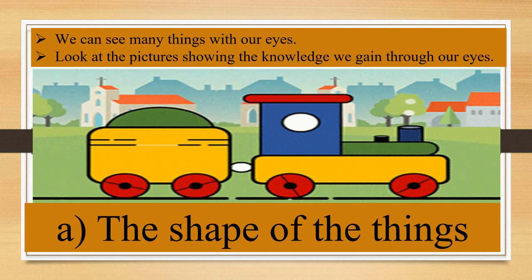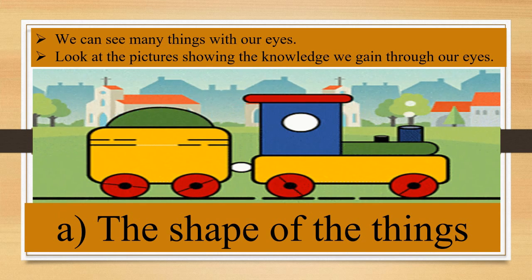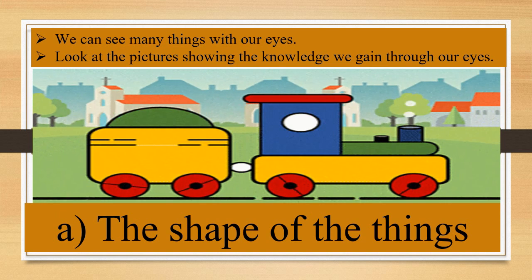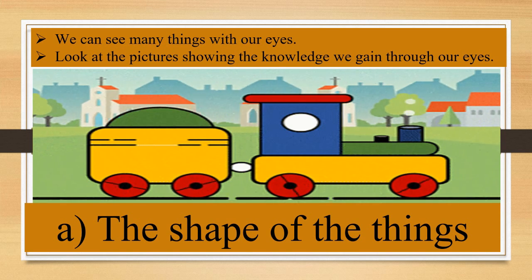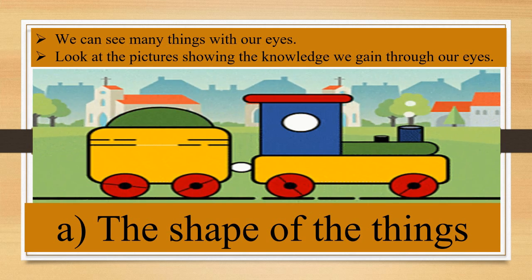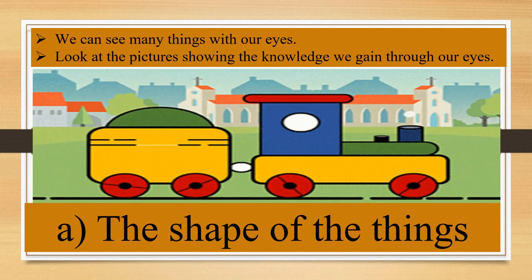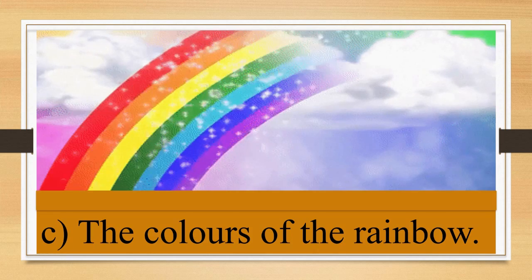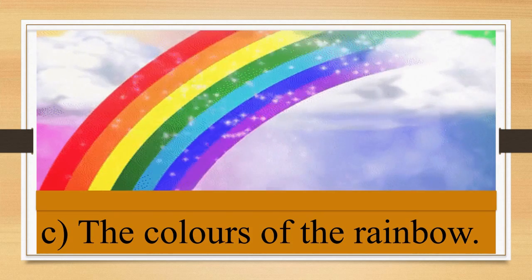Children, we can see many things with our eyes. Now look at the pictures showing the knowledge we gain through our eyes. Number 1: the shape of things like square, rectangle, circle, and triangle. Number 2: we can see different size and volume of things with our eyes.